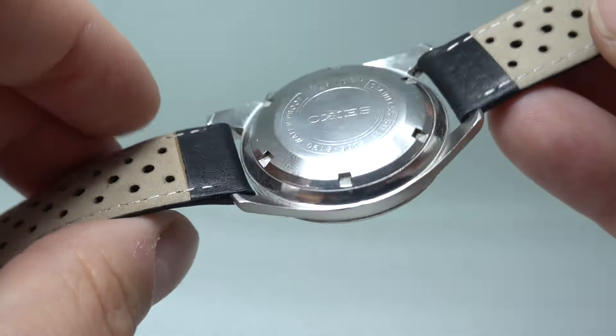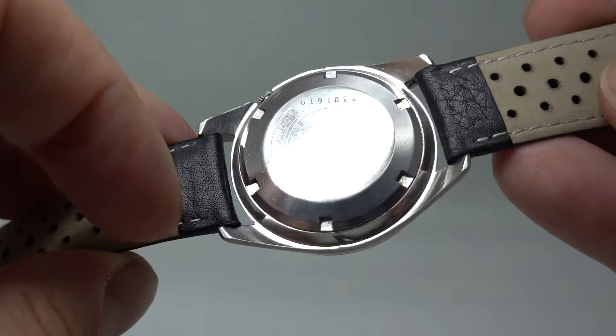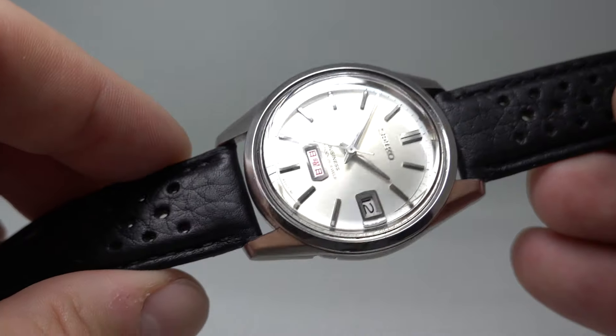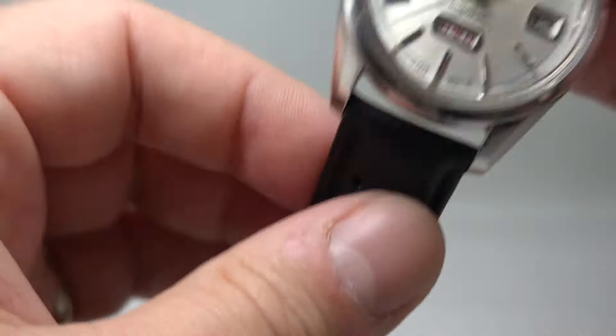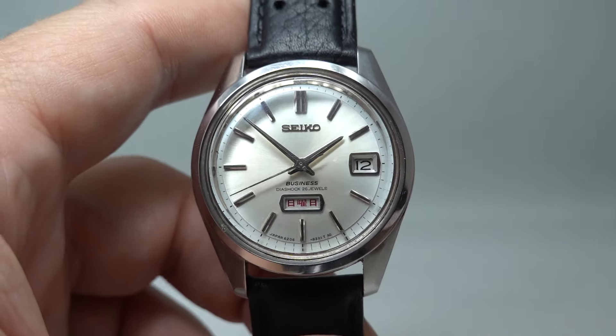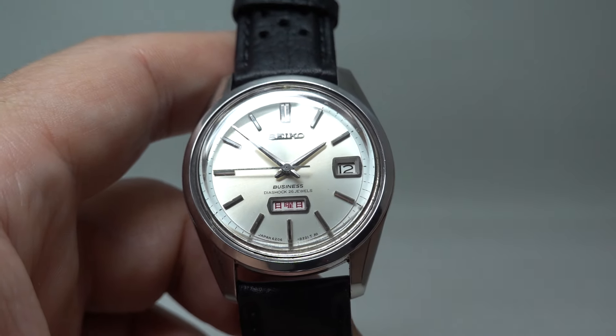The strap is new. The case back says 'waterproof' — Seiko changed that around 1969, so this is an earlier one. Everything's working as it should. These were a step up from the standard range of watches and pretty cool with the Japanese writing.